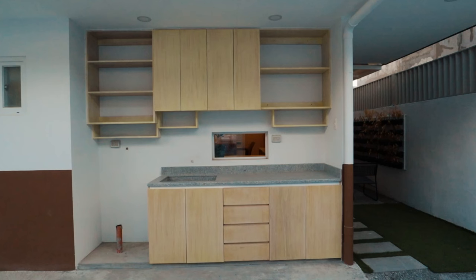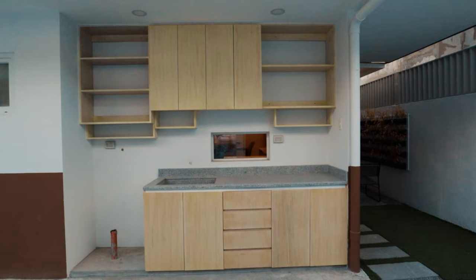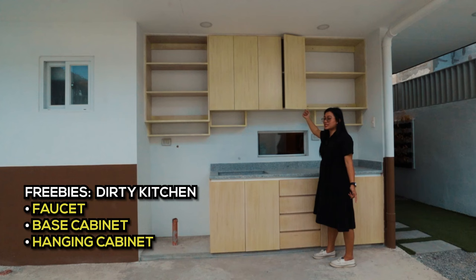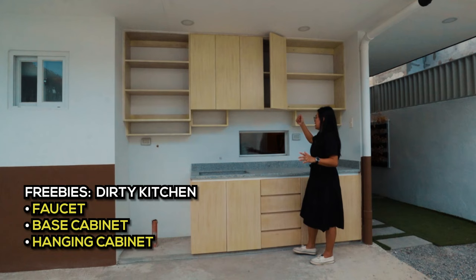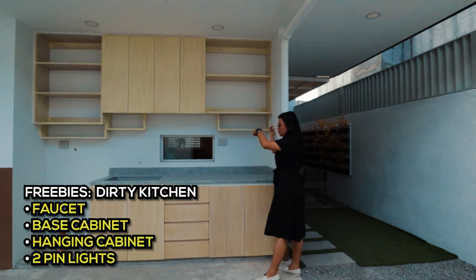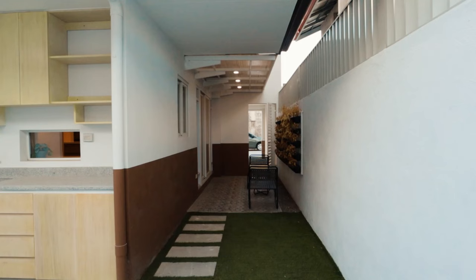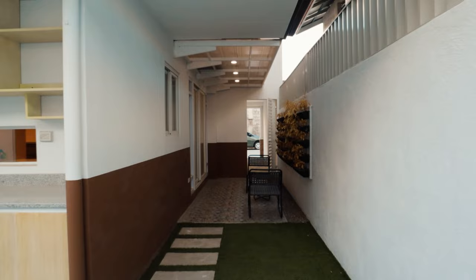On this side is the provision for the laundry area, which already has a weatherproof electrical outlet. There is also a dirty kitchen with a granite countertop, included faucet, base cabinet, and hanging cabinets with hydraulic hinges on all doors — very nice because they don't slam. There are two electrical outlets and two pin lights here, with the switch nearby, and the flooring is concrete.